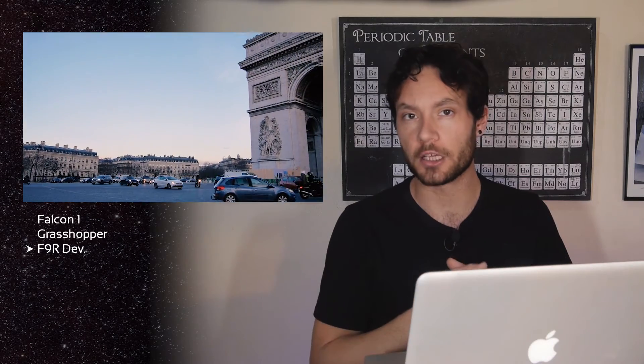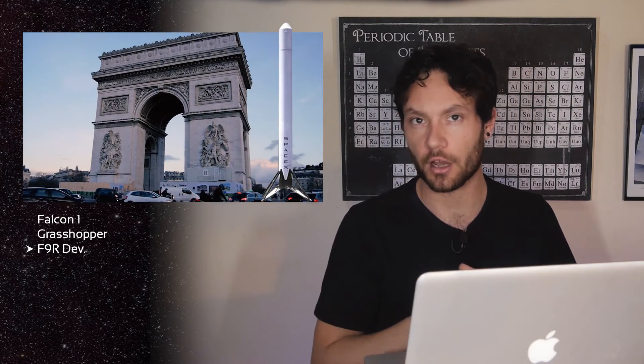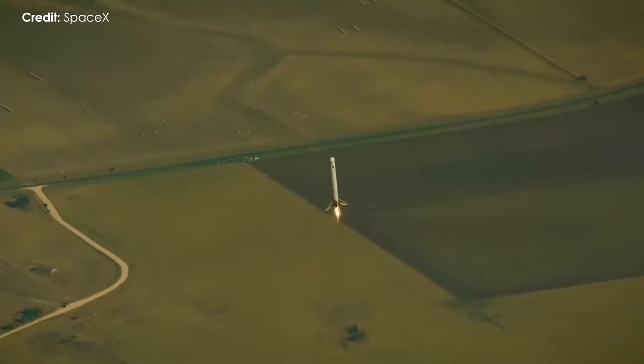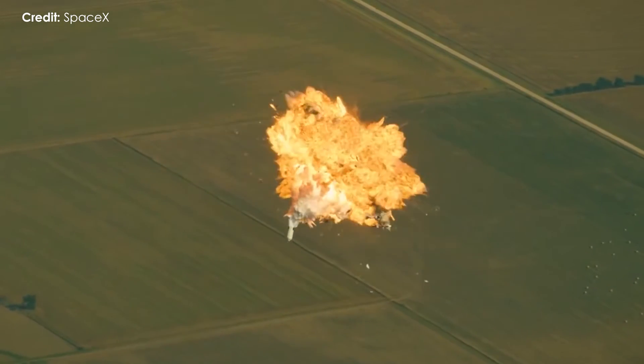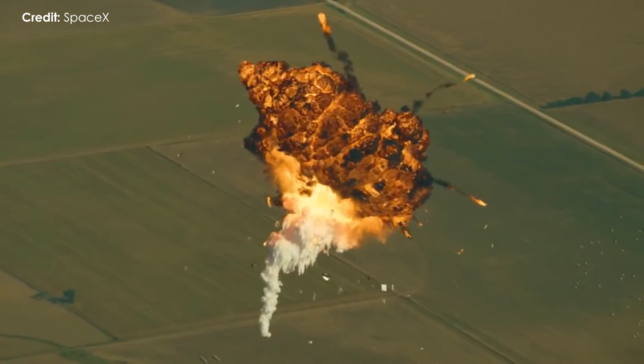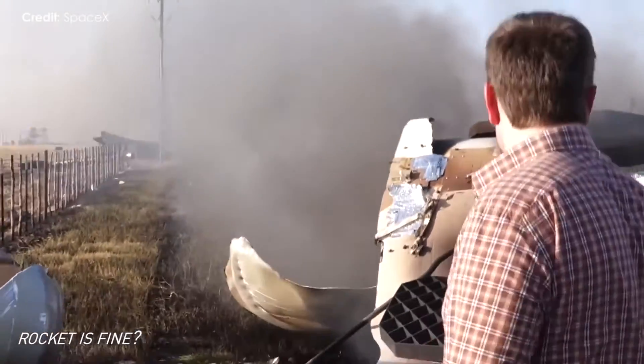For those of you playing at home, the Arc de Triomphe in Paris is about a metre shorter than the F9R — or if you prefer another metric, the F9R was about 369 bananas tall. On August 22nd 2014, during the fifth flight of the rocket, a blocked sensor caused an anomaly, and the vehicle triggered a rapid, unscheduled disassembly.